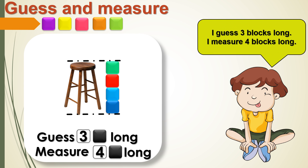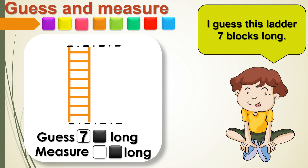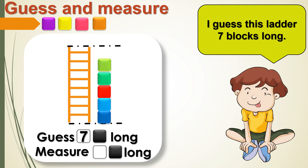I guessed the chair is 3 blocks long, but I measured it — it is 4 blocks long. Now let's guess the ladder. 1, 2, 3, 4, 5, 6.